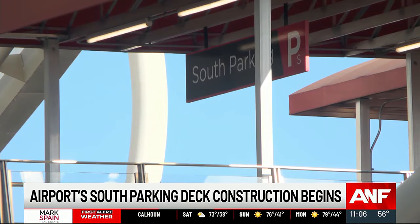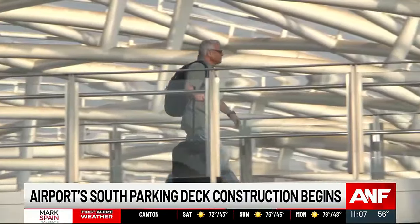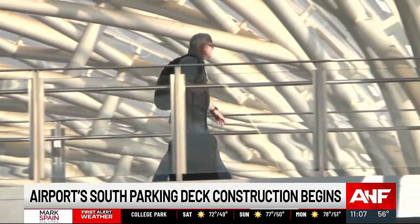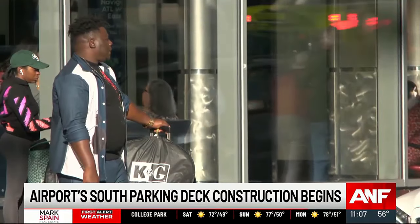All of this is part of the ATL Next program to make the airport more modern and efficient. The next step: raising the pedestrian bridges on the south terminal. That means closing all the upper lanes on the Delta side of the airport as well as the ground transportation center. A lot of people are going to have to make adjustments in their schedules so that they can make sure they get on their flights in a timely fashion.